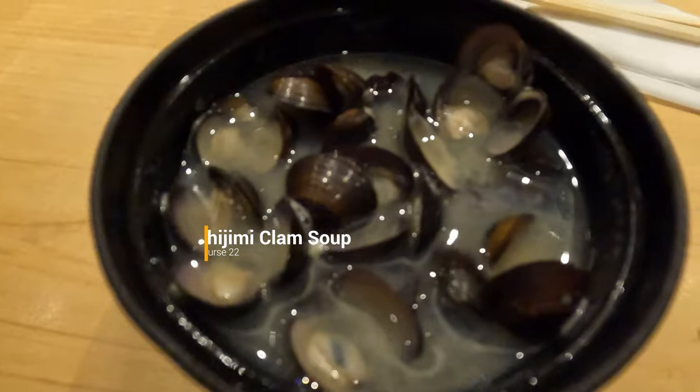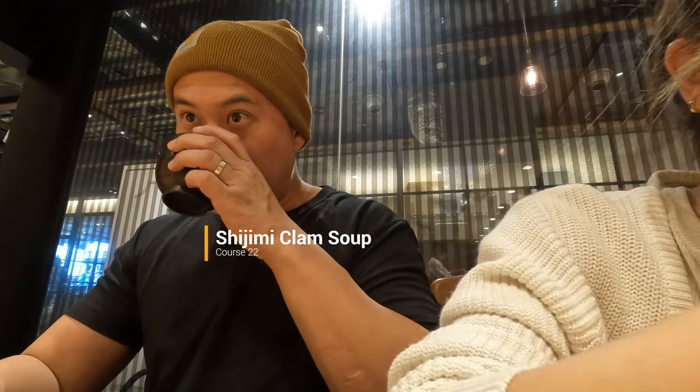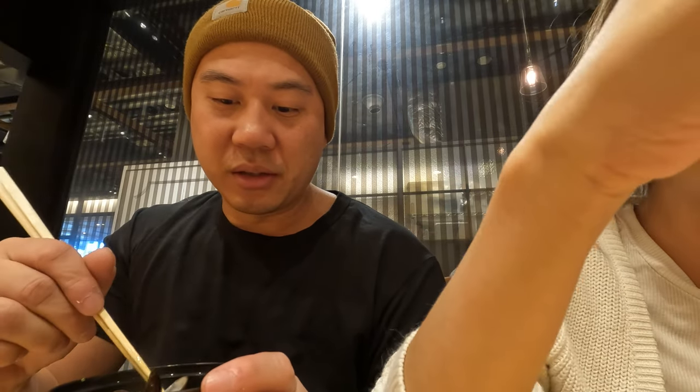By the time this shijimi clam soup came out, we were pretty full. I had no idea we were getting 20 courses, but it was nice to have something to wash down all the food we just had. This was filled to the brim with a million baby clams, so you can imagine how packed with flavor this was.